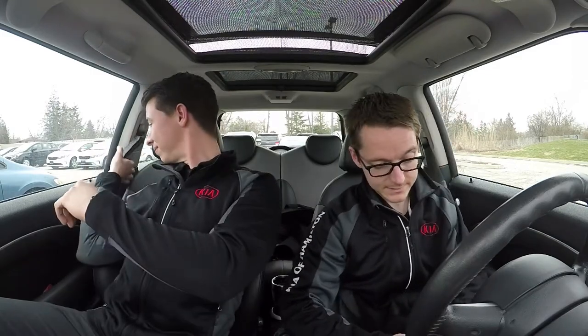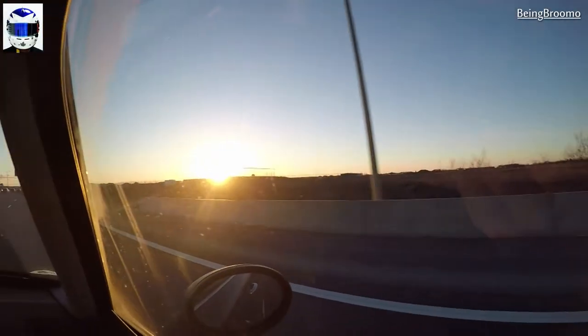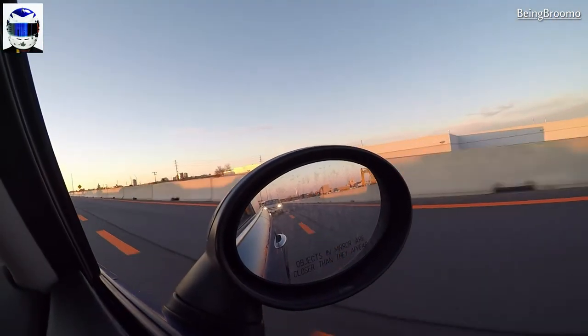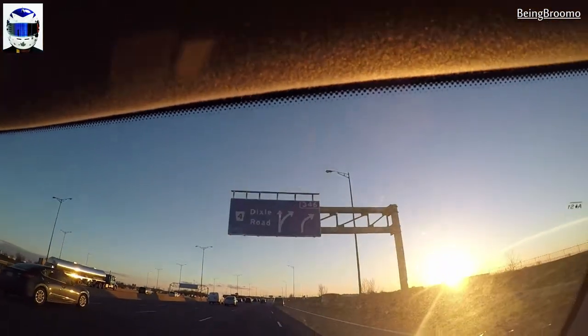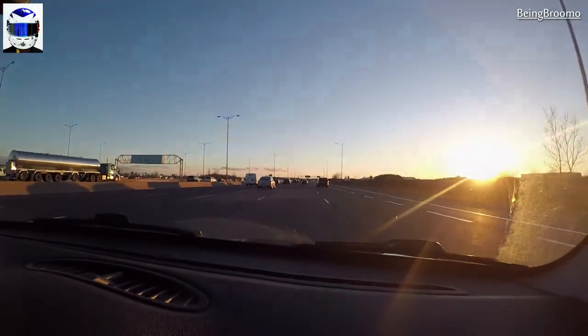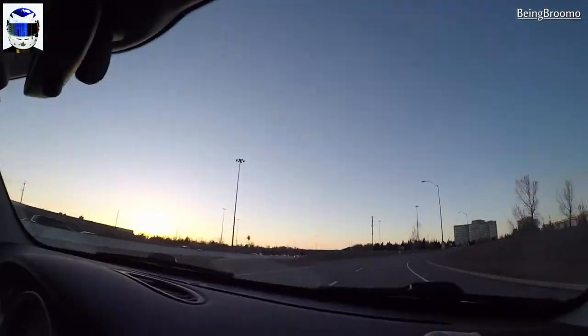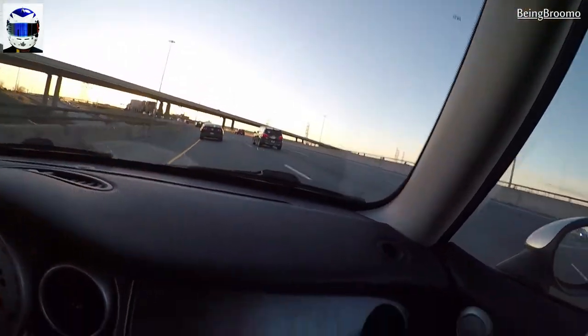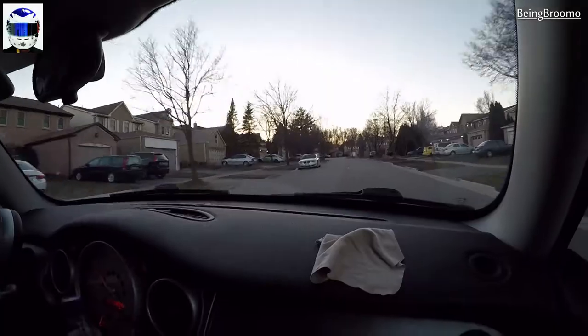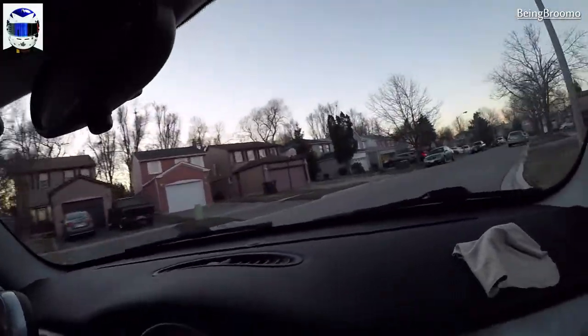So we're going to go and get that right now. Put your belt on. We're almost there, Mikey. See you around the corner. We're almost here.